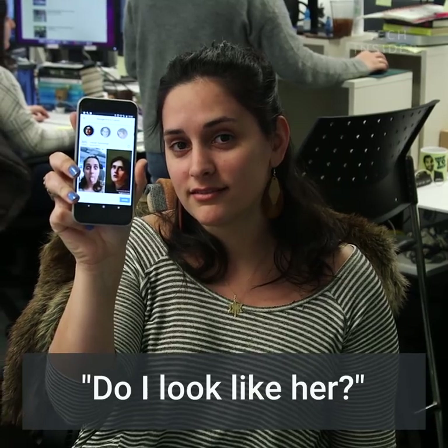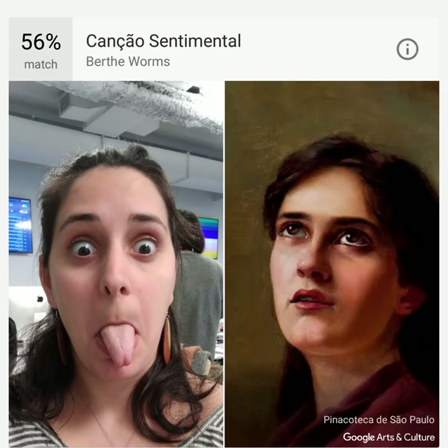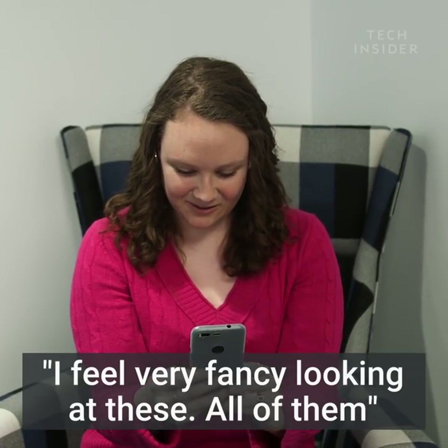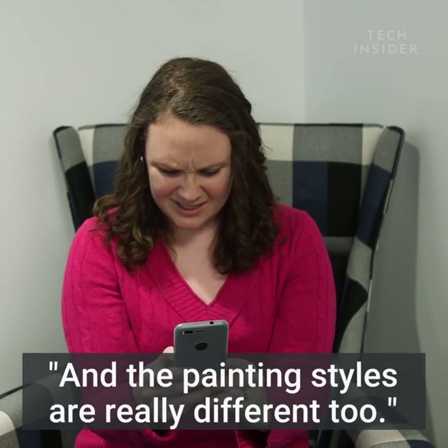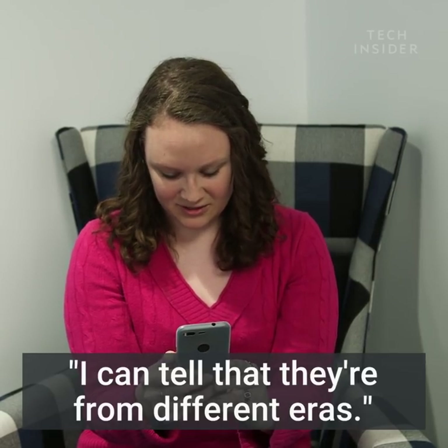Do I look like her? I feel very fancy looking at these. All of them have a Victorian collar, their hair is curled, they have a lot of jewelry. And the painting styles are really different too — I can tell that they're from different eras.